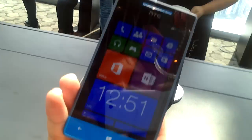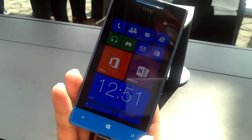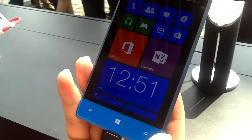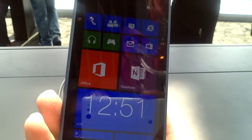Currently the 8S specifications include a dual-core 1GHz processor. It has a 4-inch Super LCD, WBGA display. It has a 5MP rear-facing camera with aperture 2.2, 4GB in-built memory but accessible with a microSD card slot, and 512MB RAM. It has a battery of 1,700 mAh.